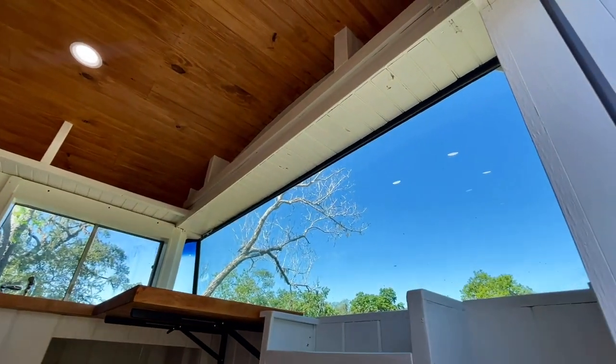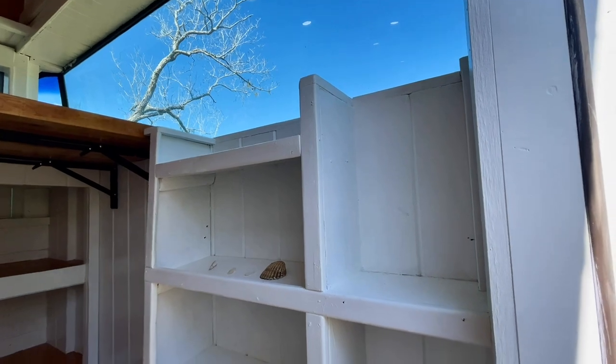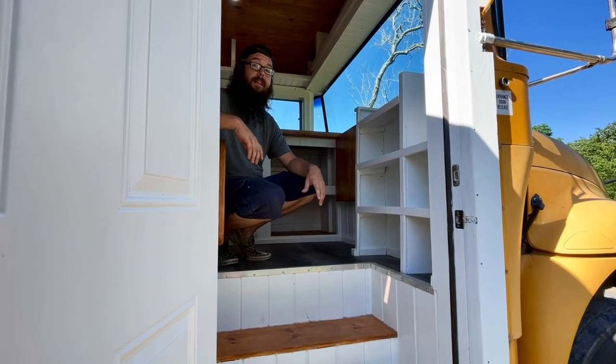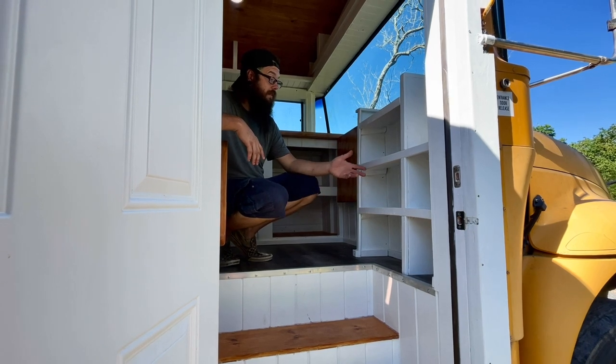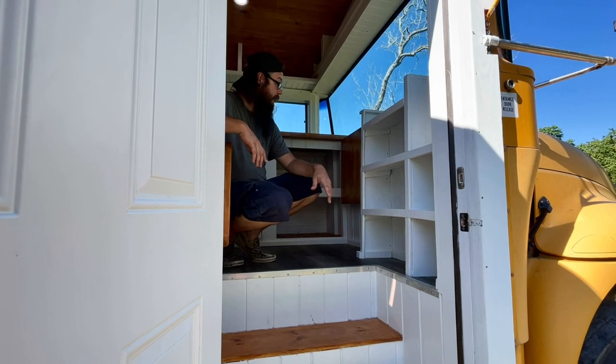Also something unique: this little shelf is actually built to be a general store. There's a very young lady that had her heart set on having a general store to play with in this bus. I also built it so that in the future, when she grows out of that idea, we can use it for storage for other things.